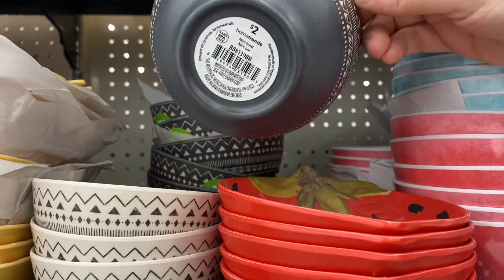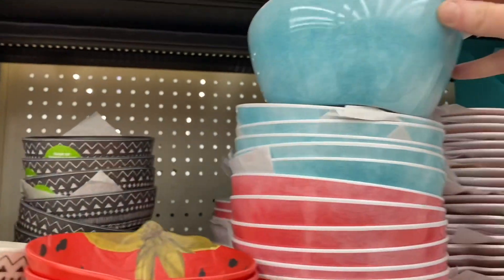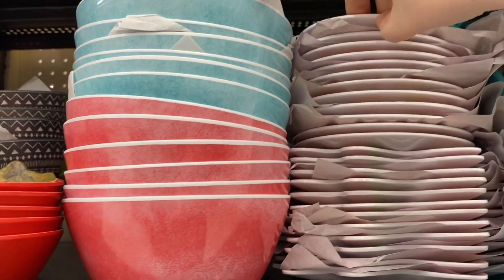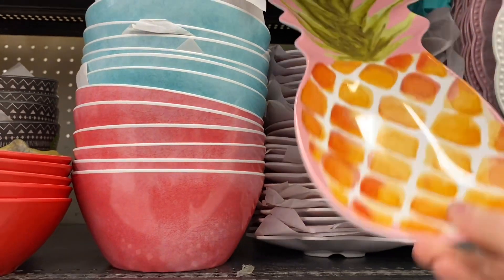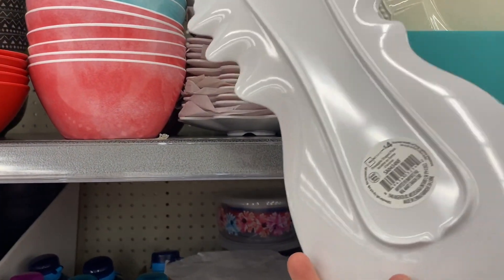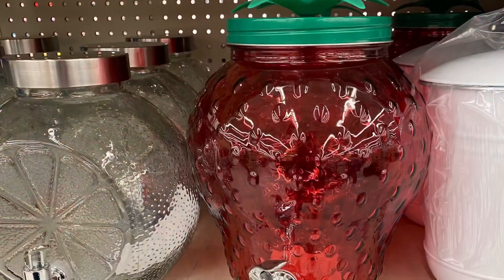The one in the back is also very pretty at $2. They had some more bowls — I believe I showed them in my last video. And this was really pretty — the pineapple tray. Whether there's going to be a lemon tray or platter, that's $4. I'm assuming there might be a lemon, peach, and strawberry one too — check out my Instagram and I'll post them if I see them.